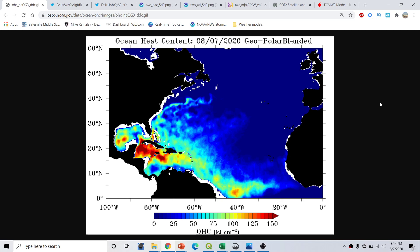Good afternoon, everyone. This is Micromile here with the Hurricane Season 2020 update, part of the Hurricane Outlook and Discussion for August 7th, 2020, recorded at 3:14 PM Eastern Time.